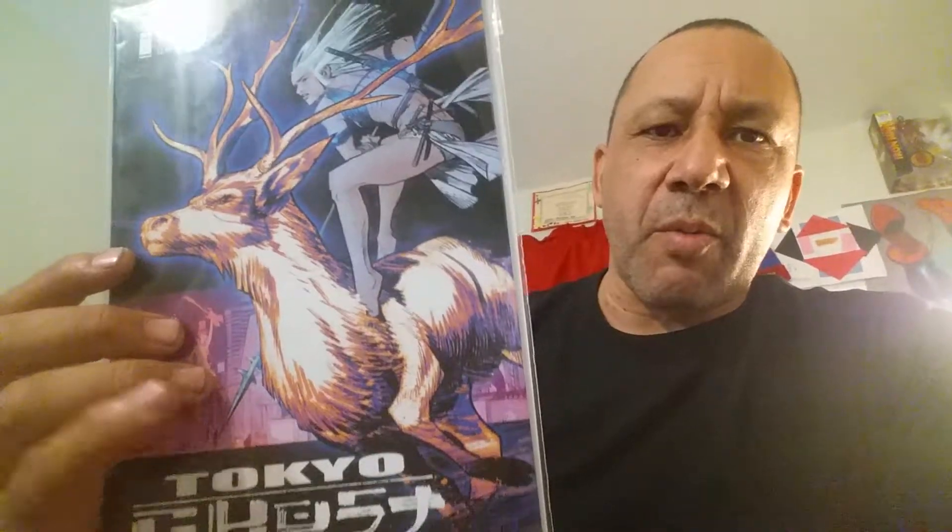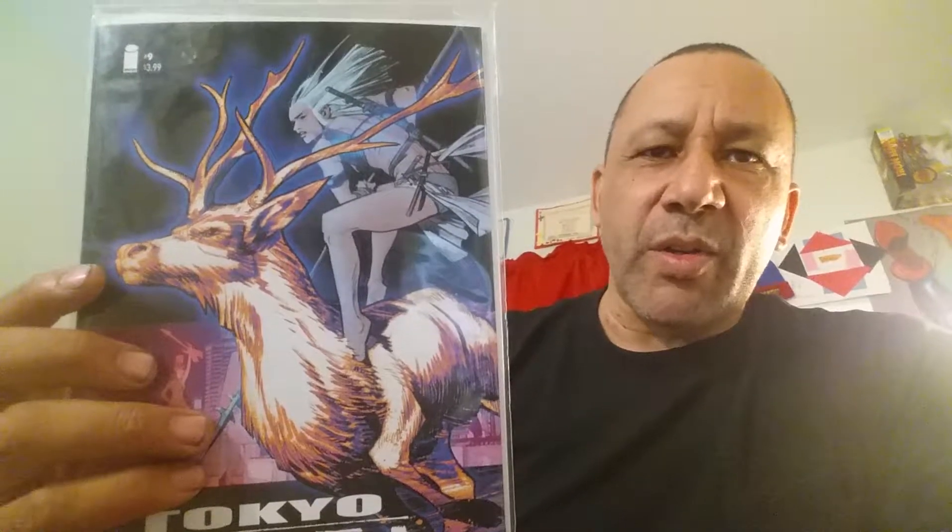And this is good too, this is coming to a close — Tokyo Ghost. This is number nine. I'm not sure how many issues they're going to come up with, but this is really good. Rick Remender is awesome, and Sean Murphy — awesome artwork, great stories, good panoramic stuff in there. So this is number nine.